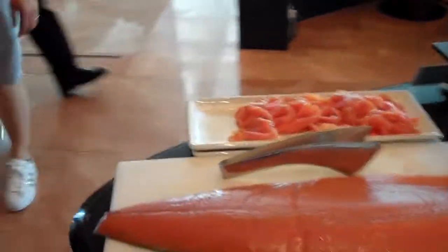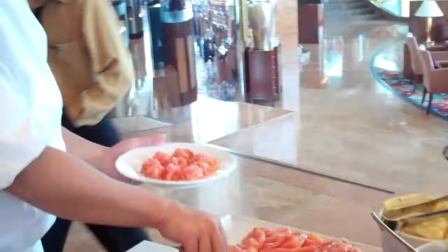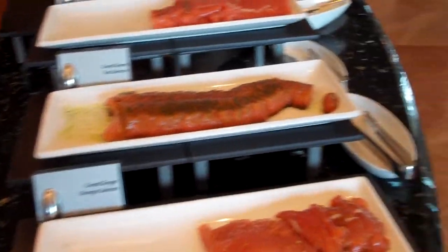This is their salmon station — this is their lox, and this is their real salmon. They also have chicken and tuna ceviche. And then three types of salmon: cured lemongrass salmon, cured green tea salmon, and cured ginger orange salmon.